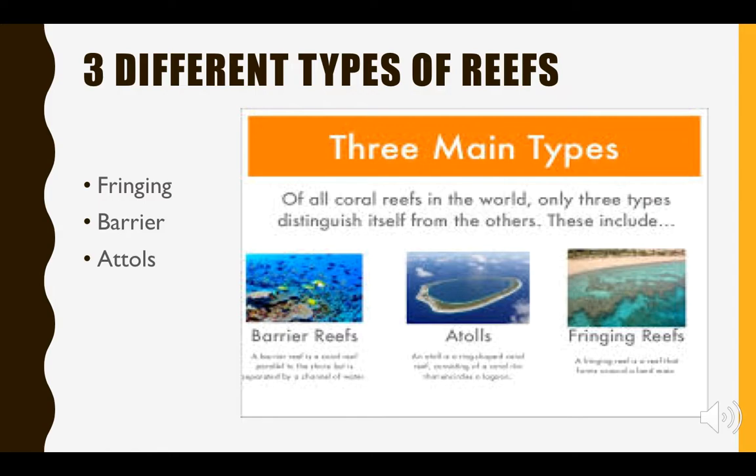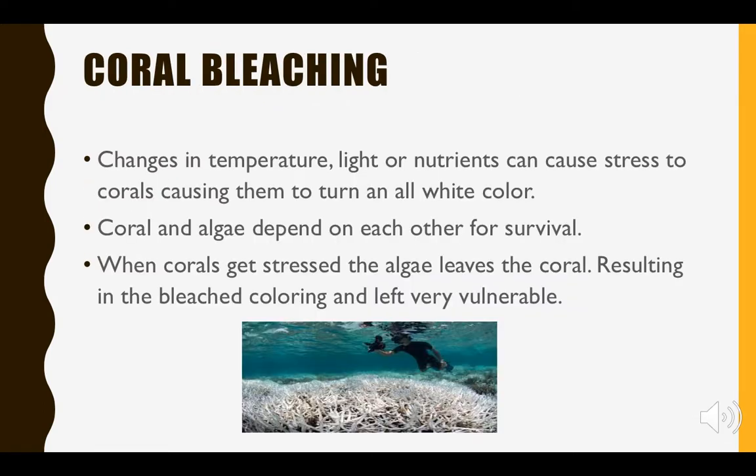Barrier reefs are the reefs that come to mind when we think of coral reefs — they are broader and farther away from the coast. Then lastly we have atolls, which have a lagoon in the middle and are surrounded by large ring-shaped reefs.